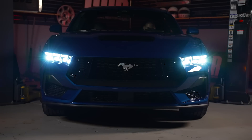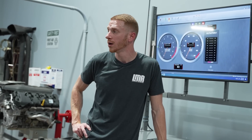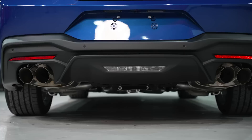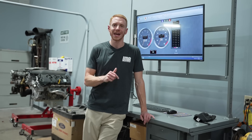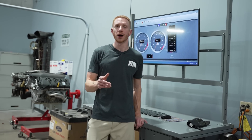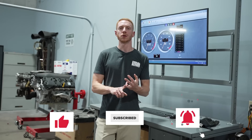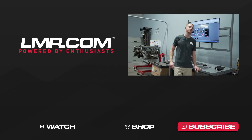There you go — 2024 stock dyno numbers, plus the correction factor breakdowns so you can understand how the dyno works. The car is rated at 486 horsepower with the active exhaust and 480 horsepower without — this car has the non-active exhaust, rated at 480/418. If you find value in what we do, give us a thumbs up, subscribe, turn on notifications, and for all things S650, keep it right here with the real enthusiasts at LMR.com.